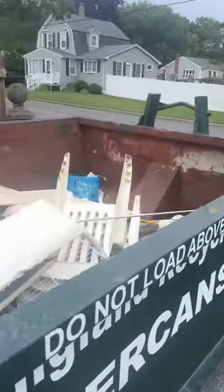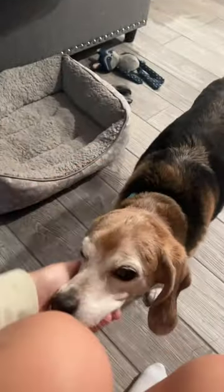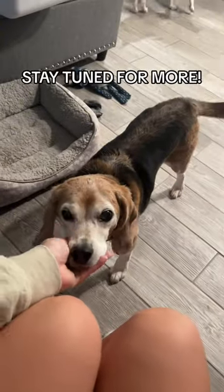The bad news is the dumpster is filling up way quicker than we anticipated. And if you're wondering about how Ted is doing, he is thriving at his grandma's house and he will see his new house in about two weeks.